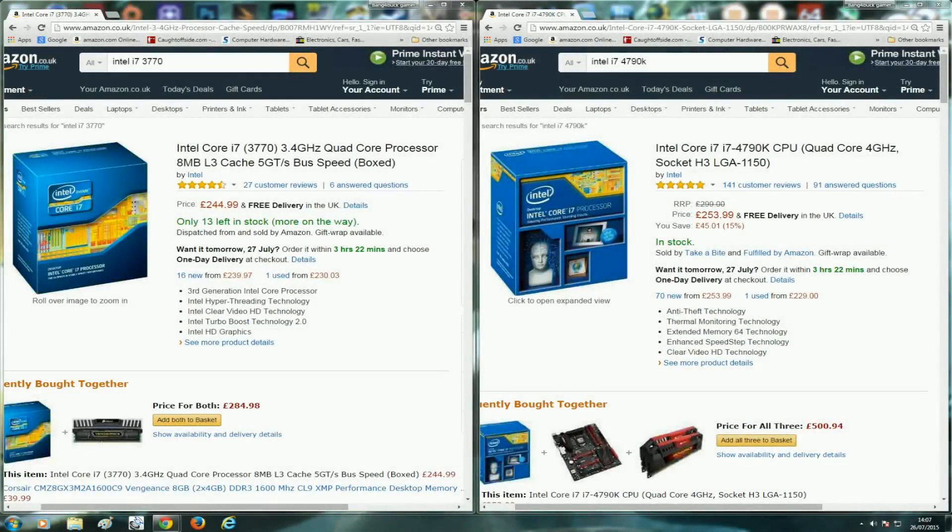Hey guys, this is Bang4Bot PC Gamer here. I recently made a few changes to my PC which I showed in my last video. I bought myself an Intel i7-4790K processor, an Asus Maximus 7 Ranger motherboard, and 16 gigabytes of Corsair Avengers Pro Series DDR3 running at 2400 megahertz. The reason I made this upgrade was to try and utilize and get the most out of my GTX 980Ti.